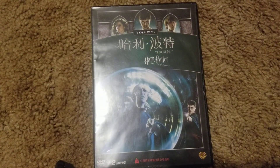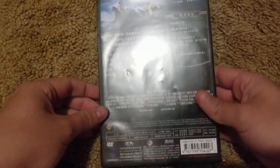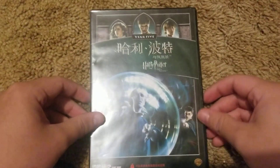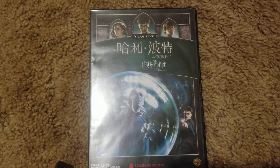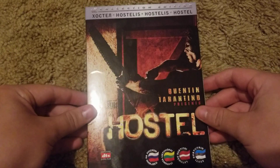Anyway, hope you guys enjoyed. This was yet another Region 6 DVD for the collection. Got this for about $10, so I could not go wrong. I picked it up on eBay, same with this one. Hope you guys enjoyed. Like, comment, subscribe. See you guys in my next video. Take care.